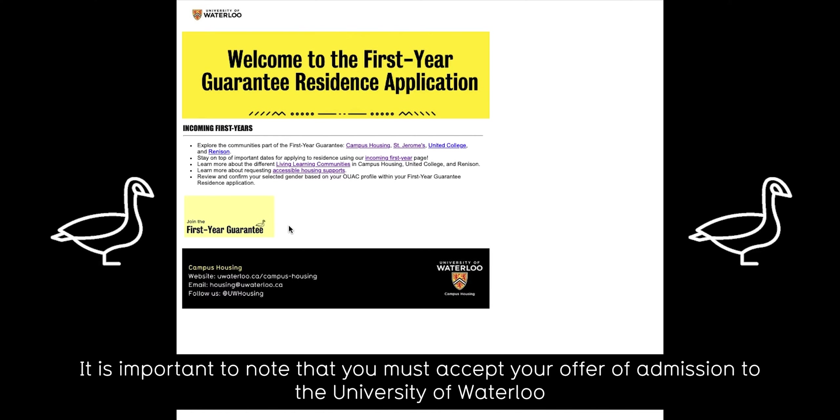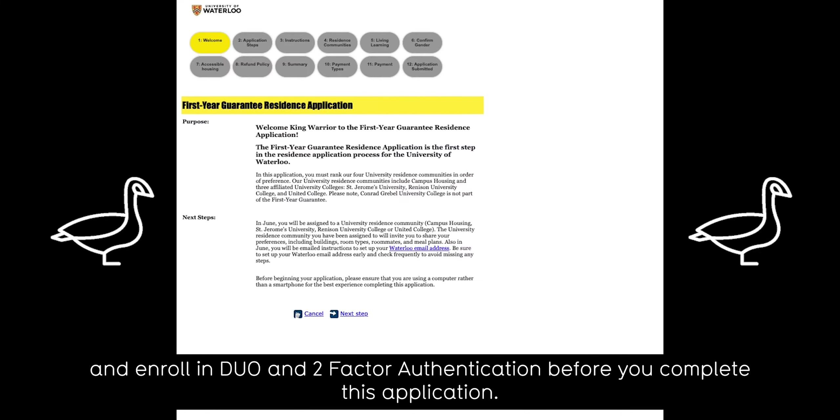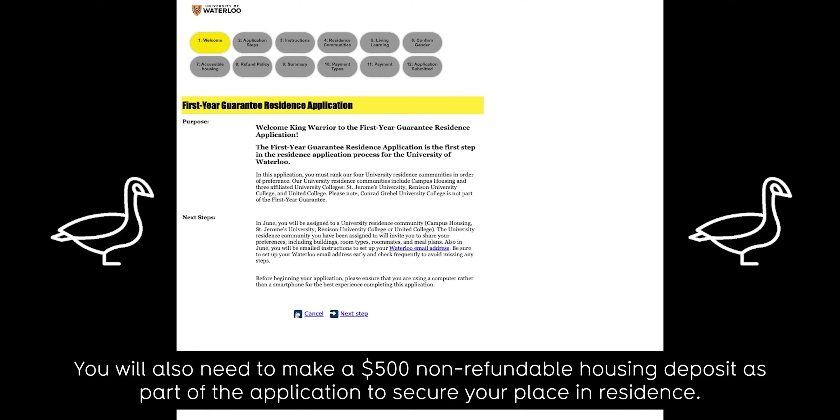It is important to note that you must accept your offer of admission to the University of Waterloo and enroll in Duo and Two-Factor Authentication before you complete this application. You will also need to make a $500 non-refundable housing deposit as part of the application to secure your place in residence.